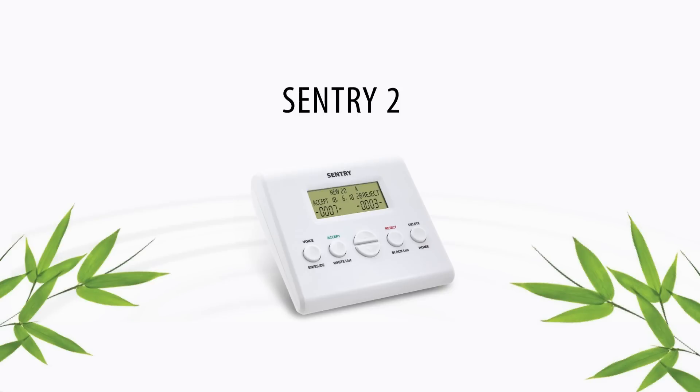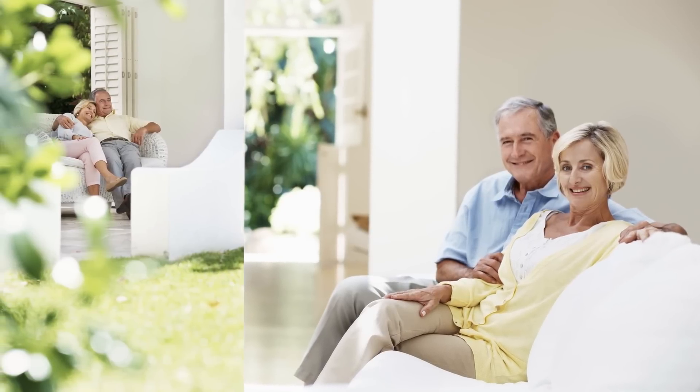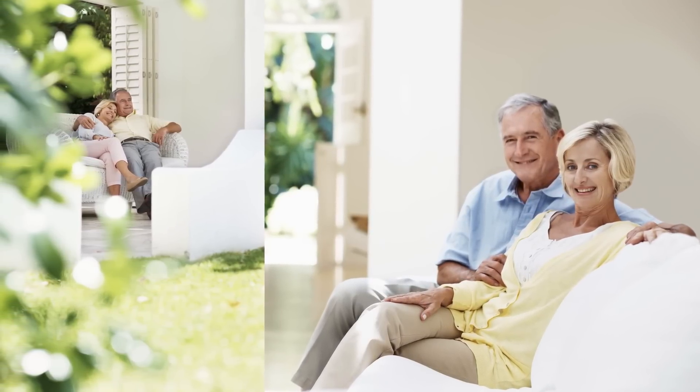Sentry 2 is the most advanced and effective call blocker in the market. It is especially good for seniors with its effortless operation.